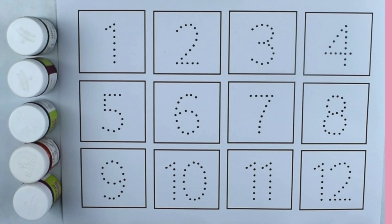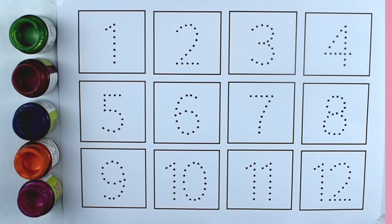Hello kids, today we are going to learn numbers. Let's start.